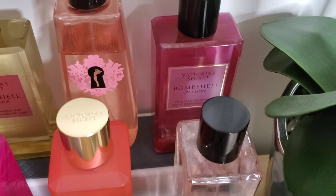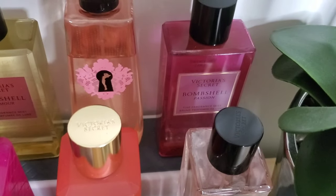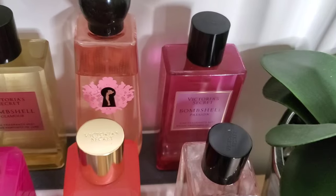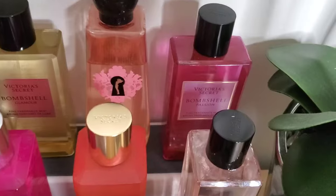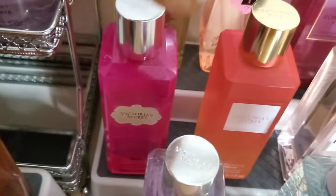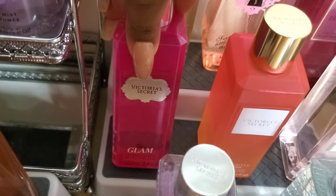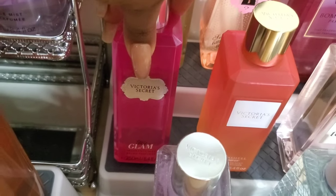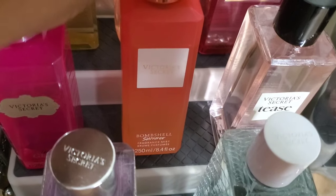Next we have Bombshell Passion — it smells good but I haven't gotten too much wear out of it since it's brand new to my collection. They had a sale, I think it was six dollars, and that's what made me give it a try. Next is Tease Glam — I always get Tease Glam and Tease Dreamer mixed up. One has coconut and the other doesn't, but they both smell like they have coconut. Tease Glam is a really pretty summer coconut scent.